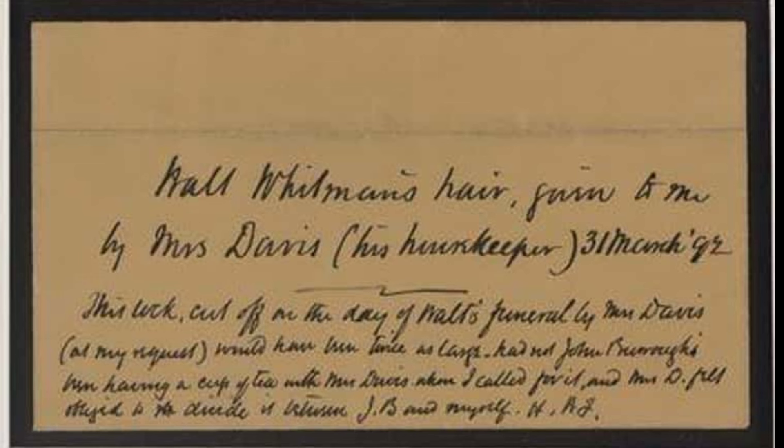Shining, gleaming, streaming, flaxen, waxen hair — well, not so much anymore. These locks have lost their luster, but the Library of Congress does have samples of hair from famous people, including Thomas Jefferson, Walt Whitman, and James Madison. Jefferson's family took the cuttings from his deathbed. Whitman's housekeeper chopped off a few strands of his hair. Madison's clippings are tidily braided inside a velvet-lined gold case.